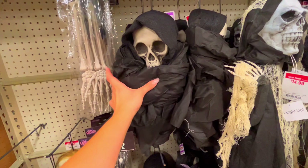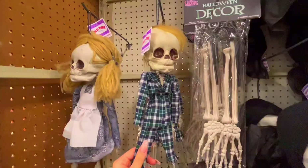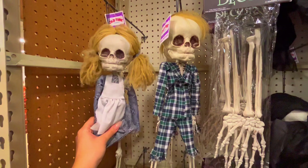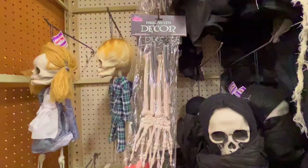It feels like the mesh fabric you lay down for your mulch - that's what it's made out of. I got this little guy - they look a little creepy to me. Yeah, they're a little creepy. These are $7.99. And we have some pickets that you stick in the ground with hands sticking up - those are $4.99.